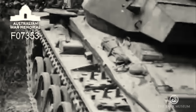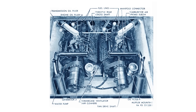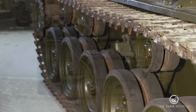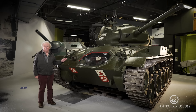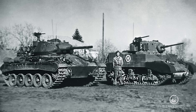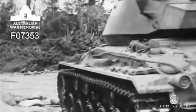It was powered by two Cadillac V8s in the back, put in as a combined unit, driving through a Hydramatic — their name for an automatic gearbox — giving it eight forward speeds and one in reverse. It's got torsion bar suspension; it's actually only the second vehicle in the American hierarchy to have torsion bar suspension. The first was the M18 Hellcat, and the second was the M24, which was the first tank fitted with torsion bar suspension. It came in to replace the M3 and M5 light tanks, which had the old vertical volute suspension, and it gave a much smoother ride.